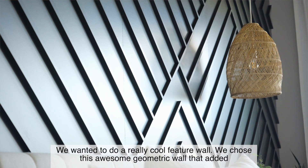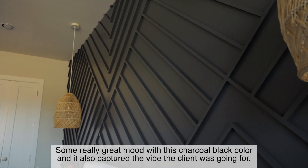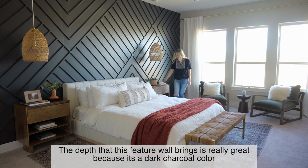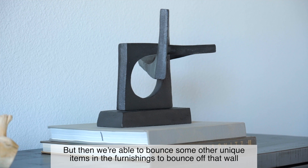We chose this awesome geometric wall that added some really great mood with this charcoal black color, and it also captured the vibe the client was going for. The depth that this feature wall brings is really great because it's a dark charcoal color, but then we're able to bounce some other unique items in the furnishings off that wall.